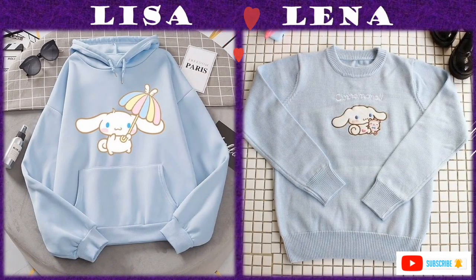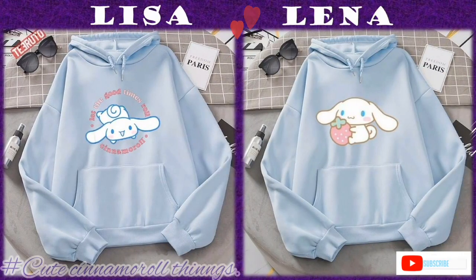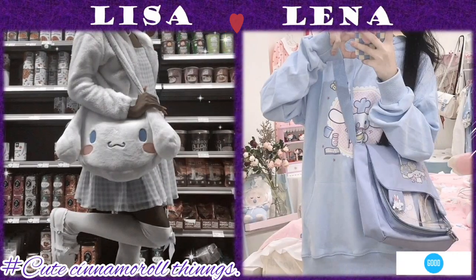When it comes to outfits like the jumpers, they are designed with Cinnamoroll pictures, sometimes with words, which makes them nice and cute.